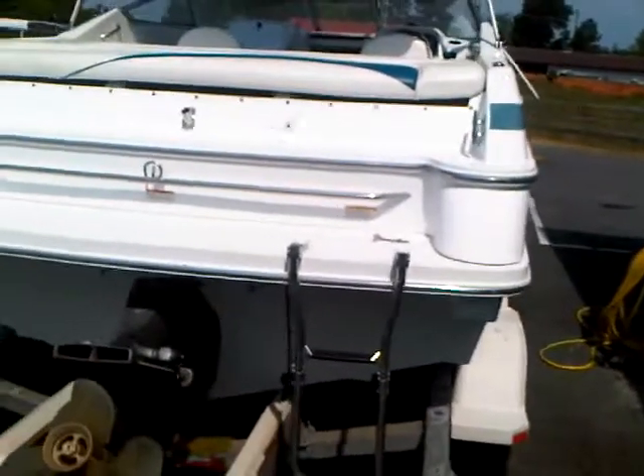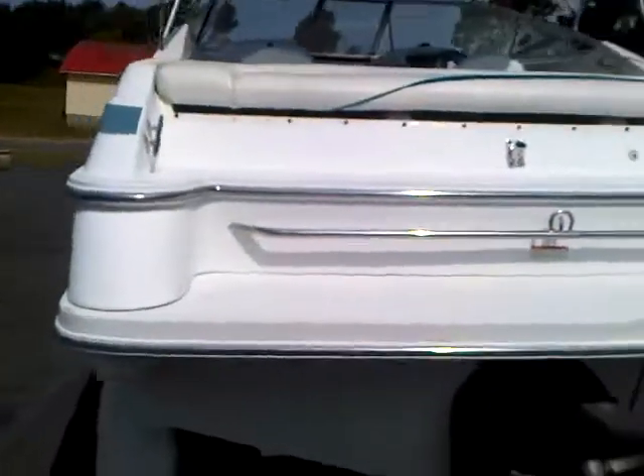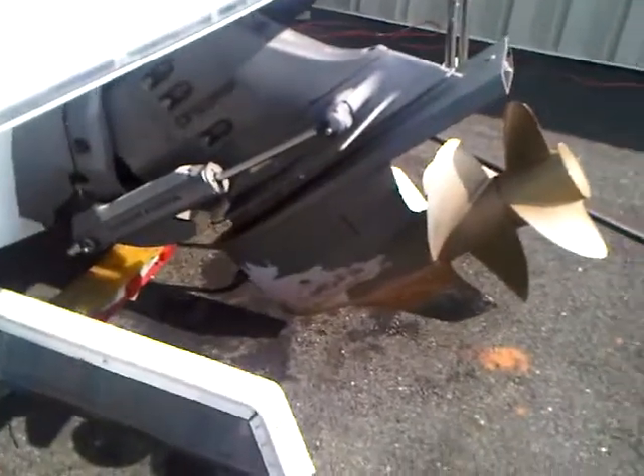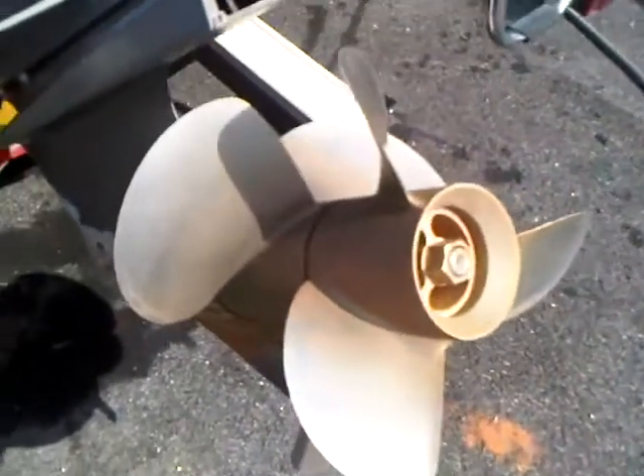Here we are on the outside of the boat. Walking around, the hull is in very good condition. The Volvo duo prop — the props are in excellent condition.